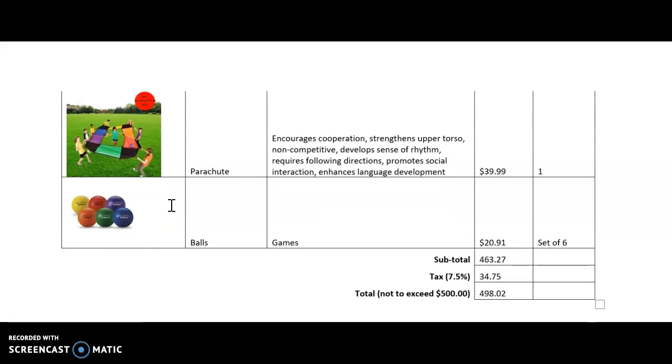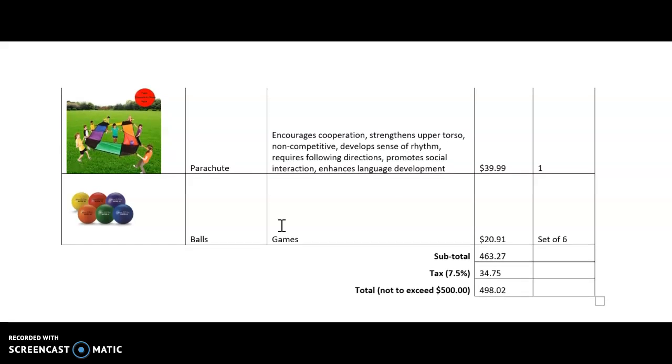Lastly is a set of six balls, which would be good for any kind of game that I incorporate. The total was $463.27 and tax was $34.75, giving a grand total of $498.02, which would not exceed the $500 budget I am hoping to spend on my classroom.